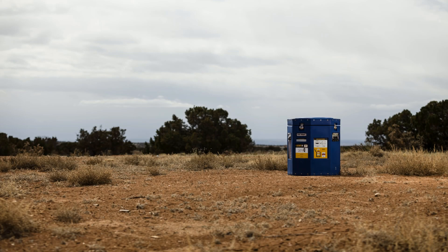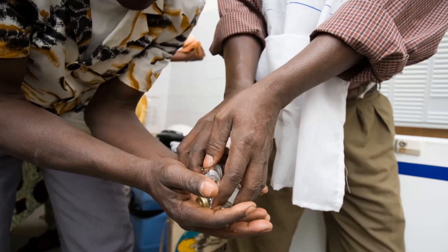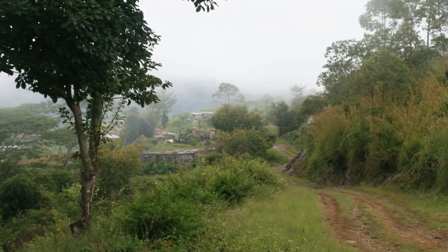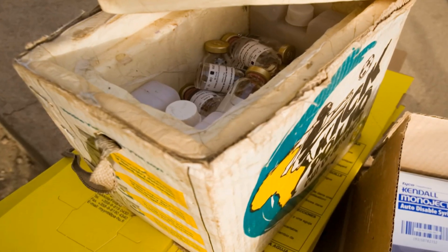The NanoQ container was designed to solve the problem of getting medicines to the people who need them, often in the most remote places in the world where there is little or no electricity to power refrigerators and where severe heat or cold can make vaccines useless.